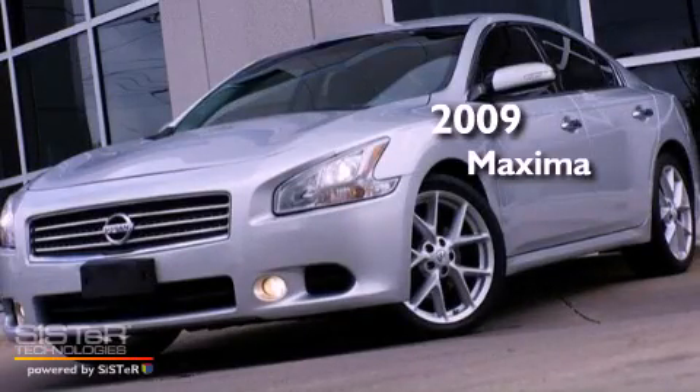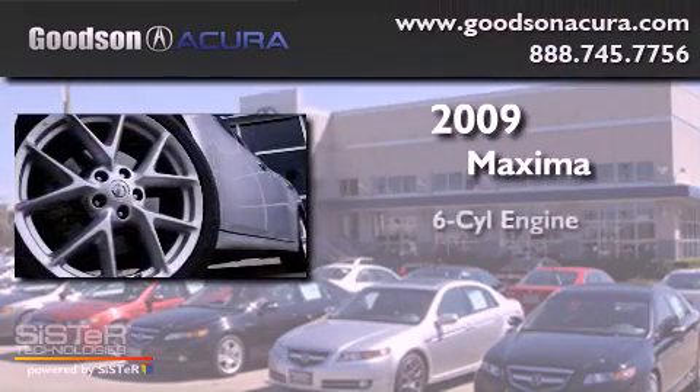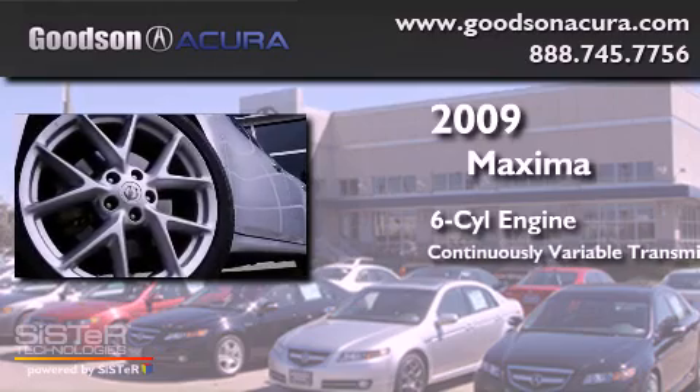This is a 2009 Nissan Maxima. It has a six-cylinder engine and a continuous variable transmission.